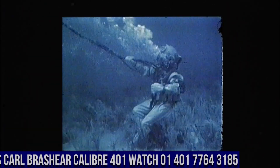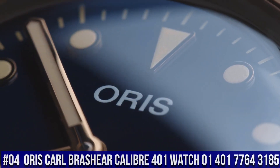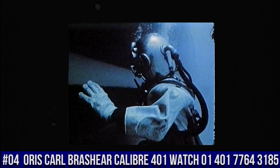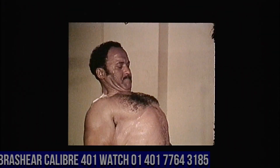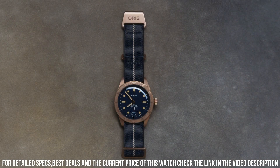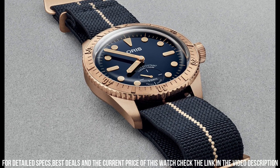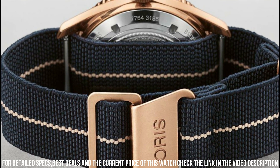Number 4: Oris Carl Brashear Caliber 401 Watch, model 01401-7764-3185. Item shape: round. Dial window material type: anti-reflective sapphire. Display type: analog. Buckle clasp. Case material: bronze. Case diameter: 40 mm. Band material: fabric. Band color: blue. Dial color: blue. Bezel material: bronze.